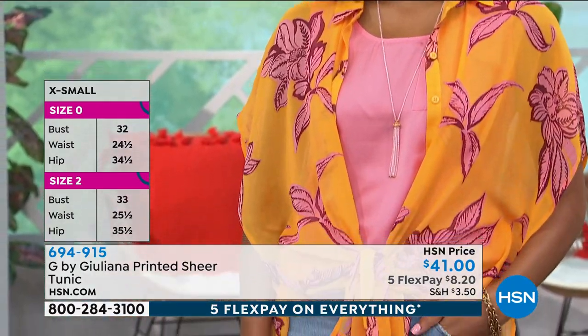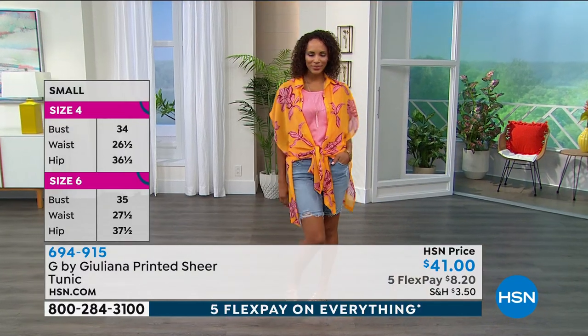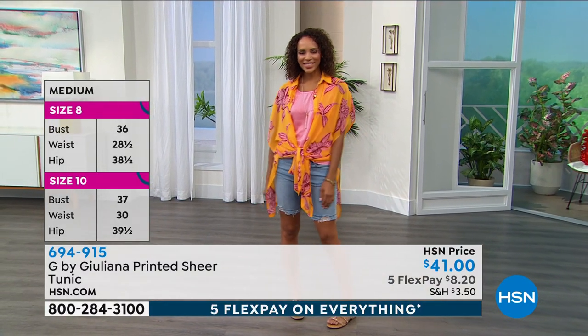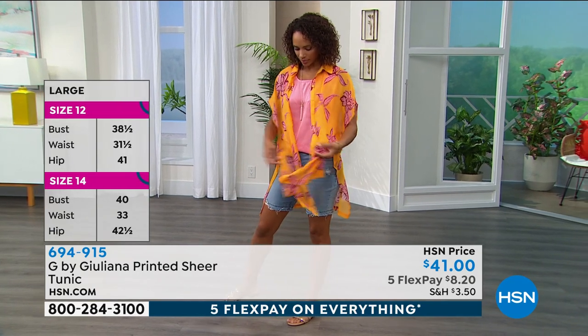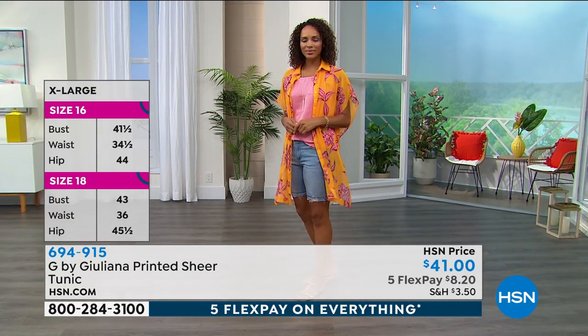I had it buttoned up earlier with a little cami underneath and denim jeans. Hida has it on with cute shorts. So many ways to style this. You have to get this one — it's been very popular today. We just debuted it here for the first time.